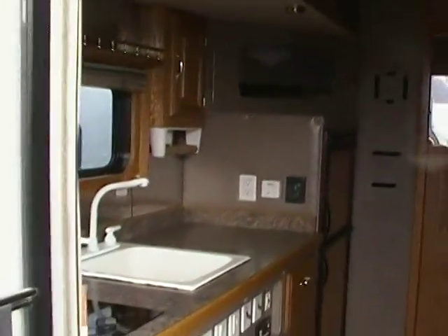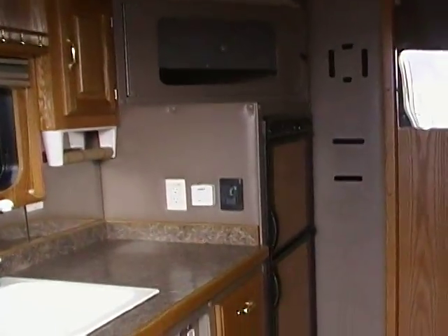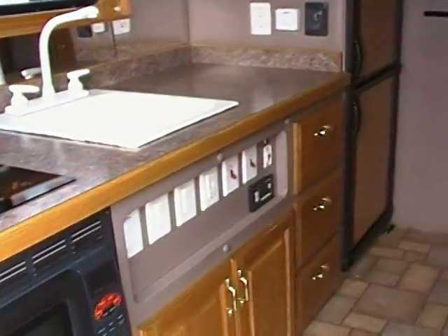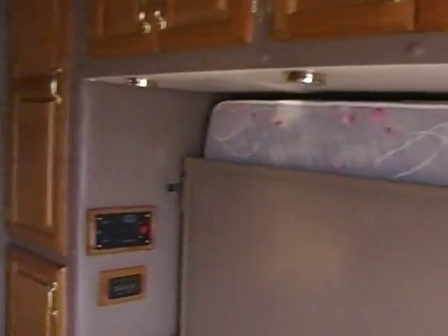This is the back bedroom, and it has the kitchen. 6.2 cubic foot refrigerator, microwave — convection oven microwave. Bed, breakfast nook, bed, all that.